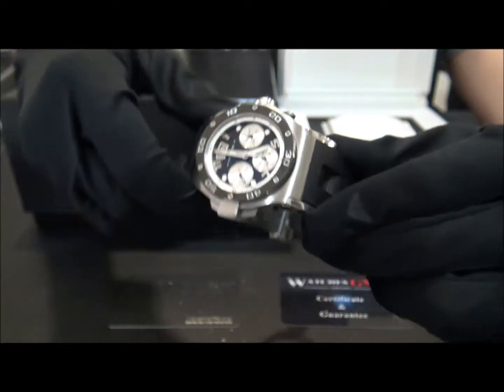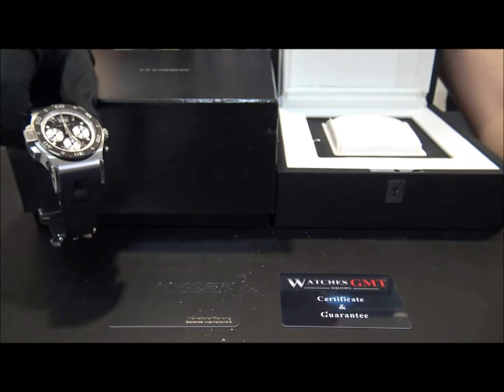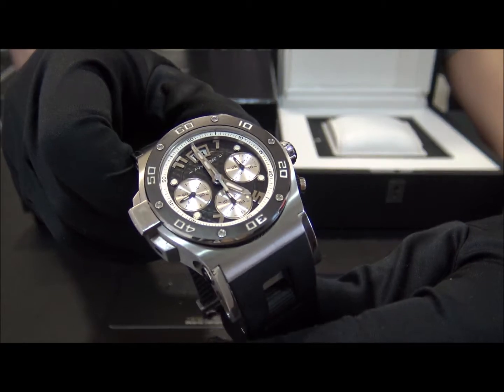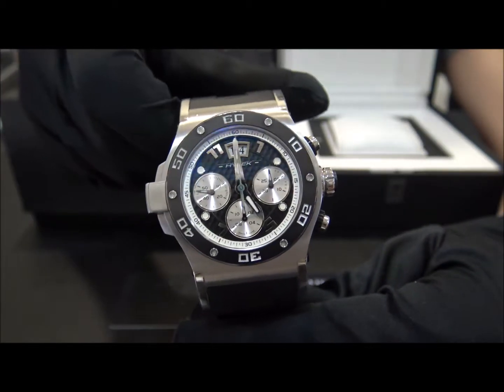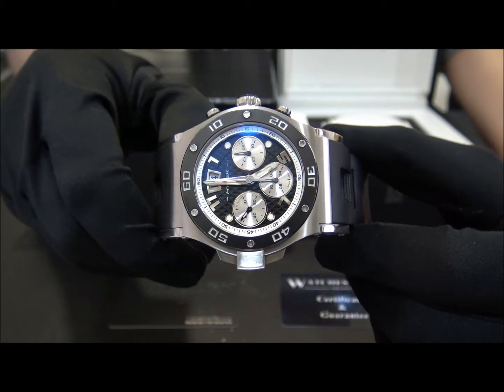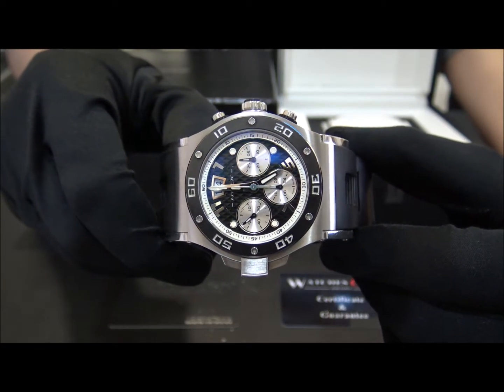It comes with box, papers and one year warranty. We offer 24 hour shipment to all of Europe, also international with full insured service. Visit us at watchesgmt.com.